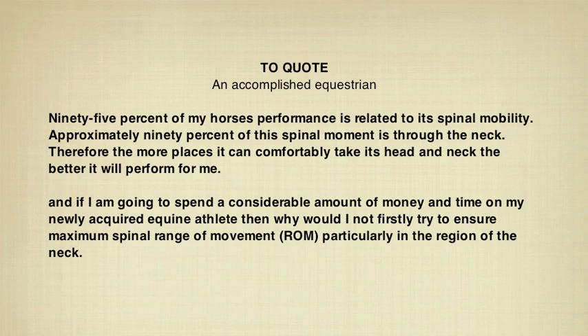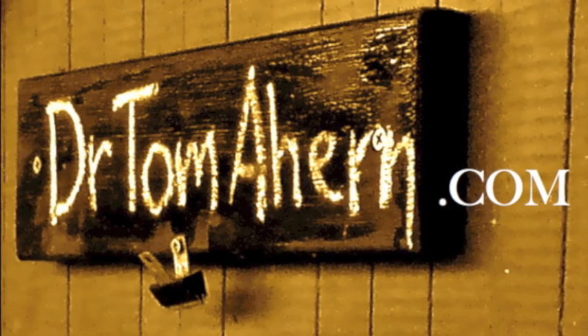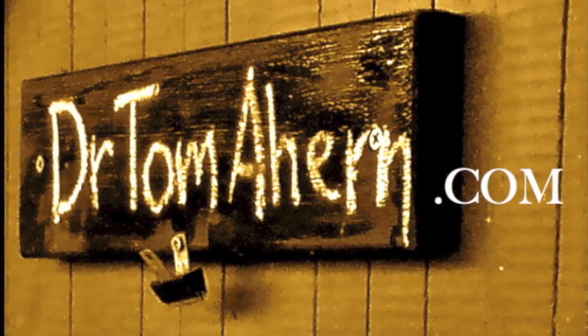To quote an accomplished equestrian: '95% of my horse's performance is related to its spinal mobility. Approximately 90% of this spinal movement is through the neck. Therefore, the more places my horse can comfortably take its head and neck, the better it will perform for me.' If you are going to spend a considerable amount of money and time on your newly acquired equine athlete, then why would you not first try to ensure maximal spinal range of movement, particularly in the region of the neck? For more information on this form of therapy, please go to drtomahurn.com.